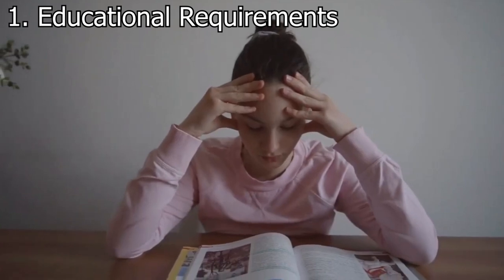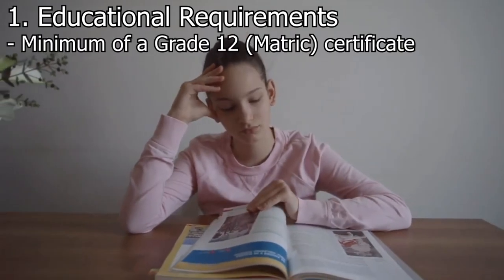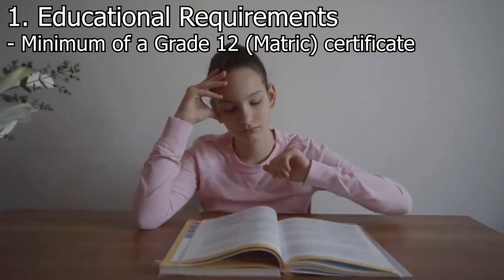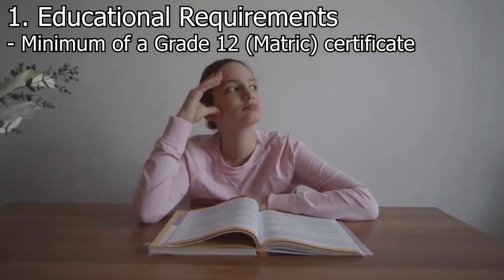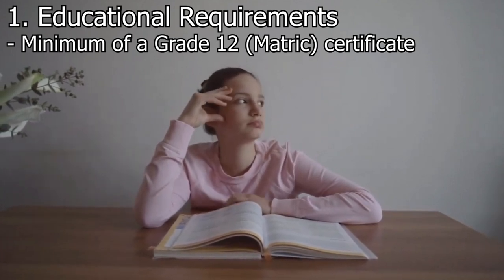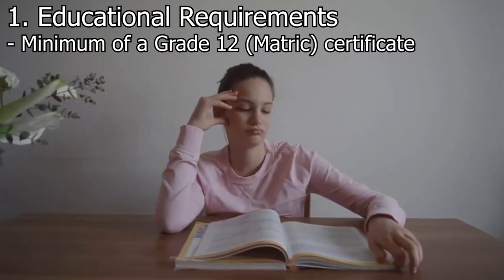Educational requirements. To become a paramedic in South Africa, you generally need to have a minimum of a Grade 12 certificate or an equivalent qualification. Having a background in subjects like biology, mathematics, and physical science can be advantageous as they provide a foundation for understanding medical concepts.